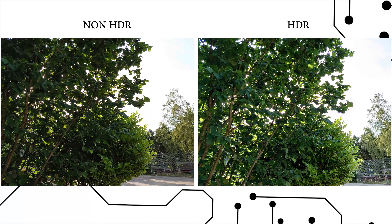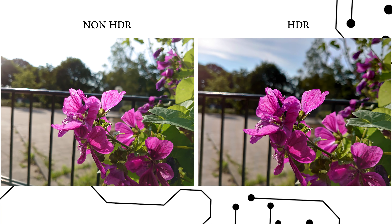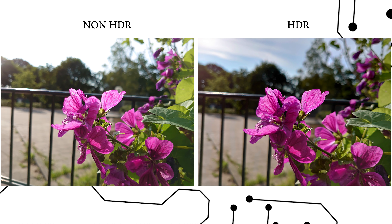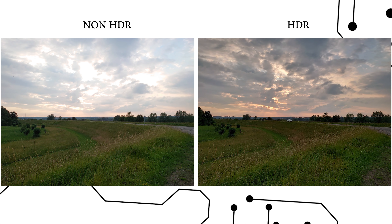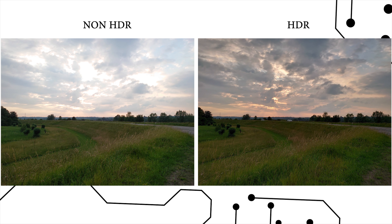Here again there is a difference, however in this one I do like the non-HDR better — there's more contrast to it. And with this close-up of this flower, without HDR it overexposed the background, but with HDR on you can actually see the sky itself. And here yet again with HDR on the image just looks so much more appealing. The colors are quite different between the two, and the sky is much more visible — I really like the dramatic setting we get from the HDR picture.